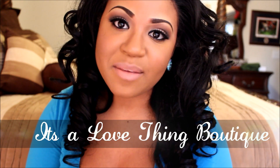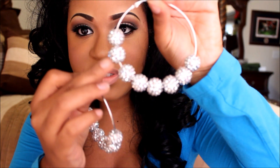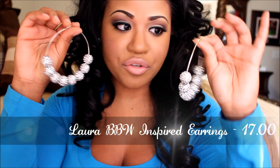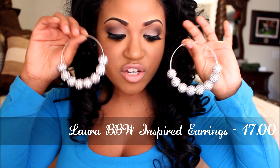Really quickly I wanted to come and do a video on some things that I received from It's A Love Thing Boutique — they sent me a couple of items. The first things I want to show you are these earrings that all of you have absolutely loved. These are the basketball wives inspired earrings and I really love these — at first I wasn't really into the whole basketball wives inspired thing, but these are really cute. They're silver hoops with these little cute silver charms, and they have a ton of basketball wives inspired earrings on their site.